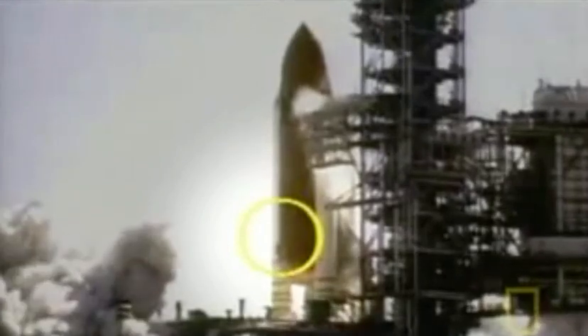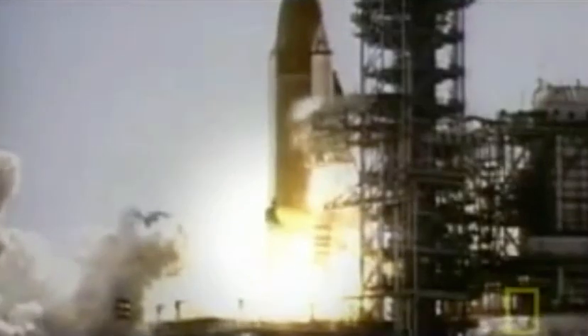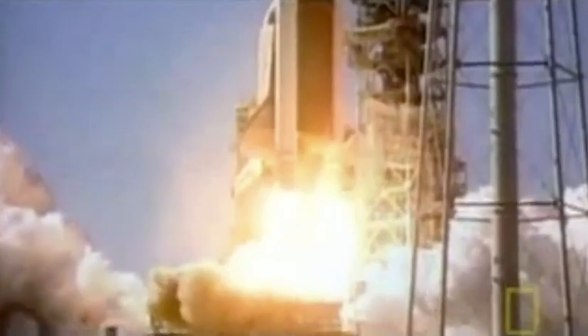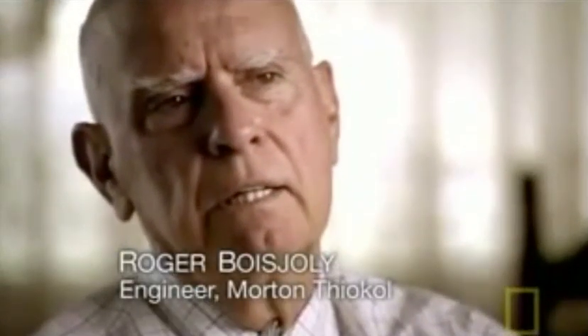What no one has noticed as the shuttle rises from the launch pad is a puff of black smoke from the lower part of the right-hand booster. Due to the cold conditions, the O-ring has not expanded to seal the gap. Hot gases are leaking; the pressure of the gas has pushed aside the second backup O-ring. We're sitting there and the vehicle ignites and clears the launch tower, and I turn to Bob and whisper: 'Looks like we dodged the bullet,' because we had all expected it to blow up on the pad.